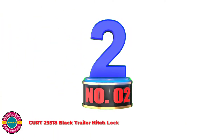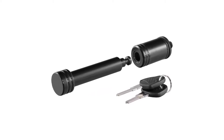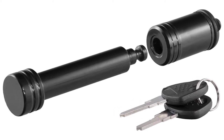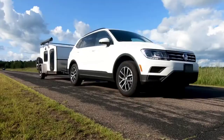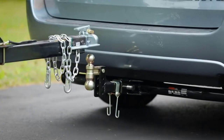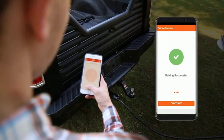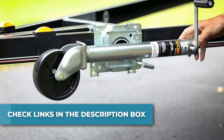Number 2: KURT 23518 Black Trailer Hitch Lock. To protect your trailer and hitch ball mount from theft, this locking hitch pin is made with high-strength steel construction. The barbell-style locking hitch pin promotes an impenetrable appearance to deter theft and uses a simple 1/4-turn lock activation for convenient locking and unlocking. With a 5/8-inch diameter pin and 2.85 inches of usable pin length, it fits virtually any 2-inch x 2-inch hitch receiver with a 5/8-inch hole. Not compatible with double-walled receiver tubes.